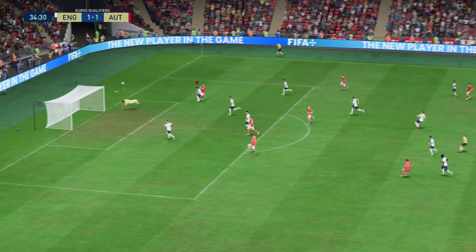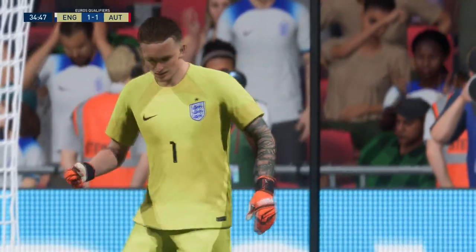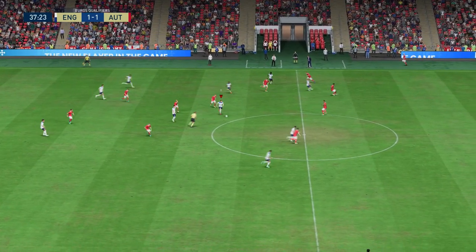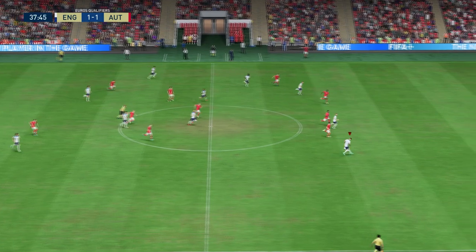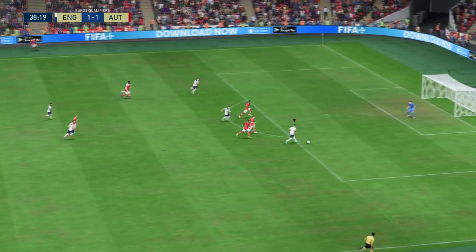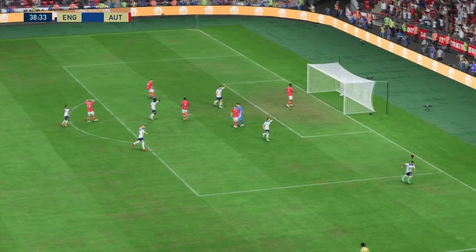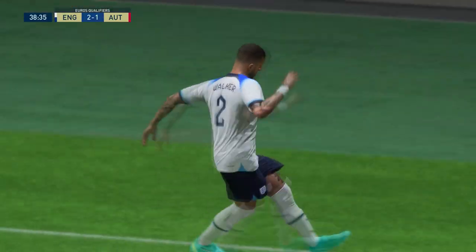That's a fine save. He was in the right place to intercept. This looks threatening — real chance. And a goal! He's put it away. A celebratory moment.